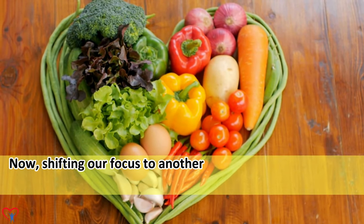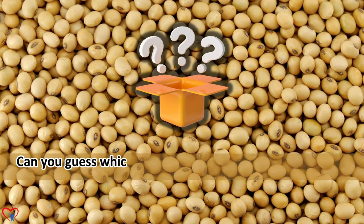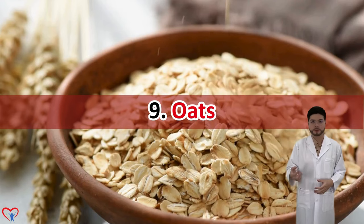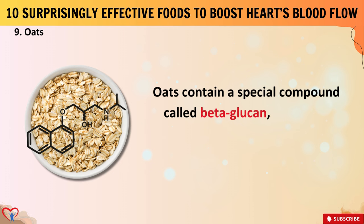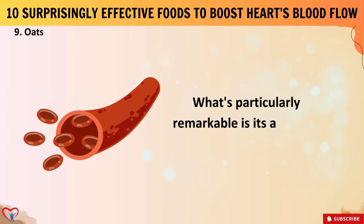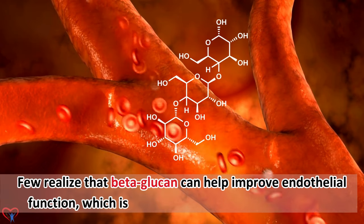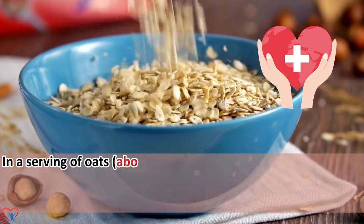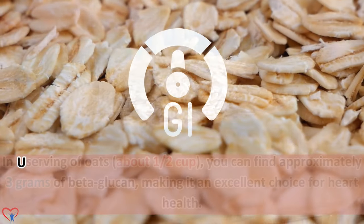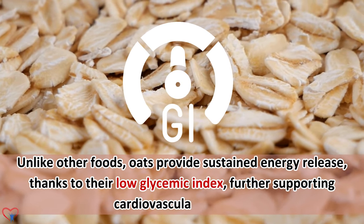Let's explore a versatile grain renowned for its cholesterol-lowering properties. Oats contain a special compound called beta-glucan, a soluble fiber known to reduce cholesterol levels. What's particularly remarkable is its ability to boost blood flow in the heart. Beta-glucan can help improve endothelial function, which is crucial for healthy blood circulation. In a serving of oats — about half a cup — you can find approximately 3 grams of beta-glucan, making it an excellent choice for heart health. Unlike other foods, oats provide sustained energy release thanks to their low glycemic index, further supporting cardiovascular function.